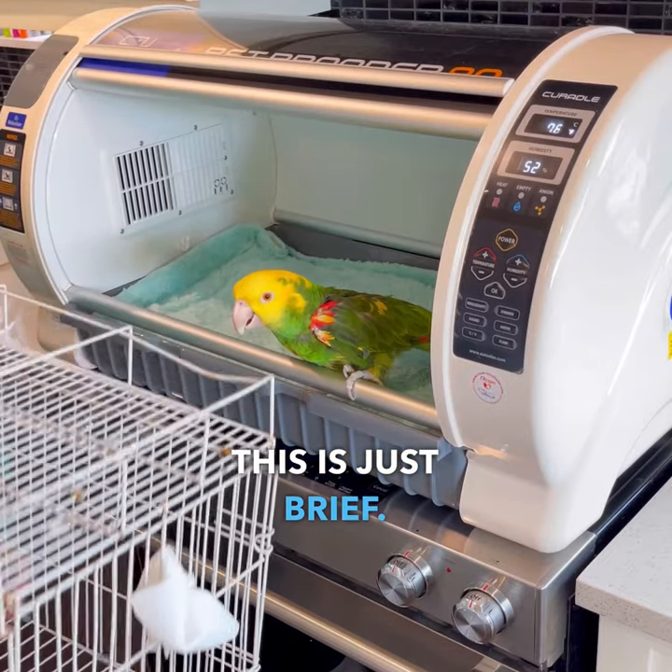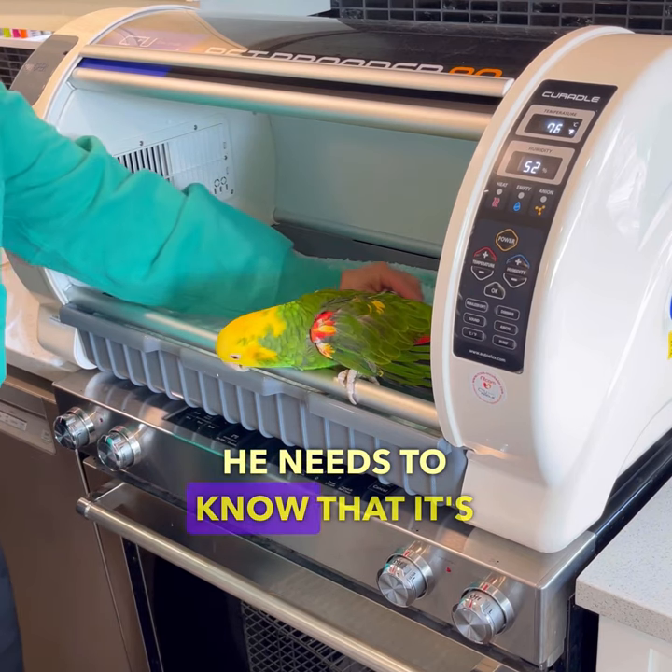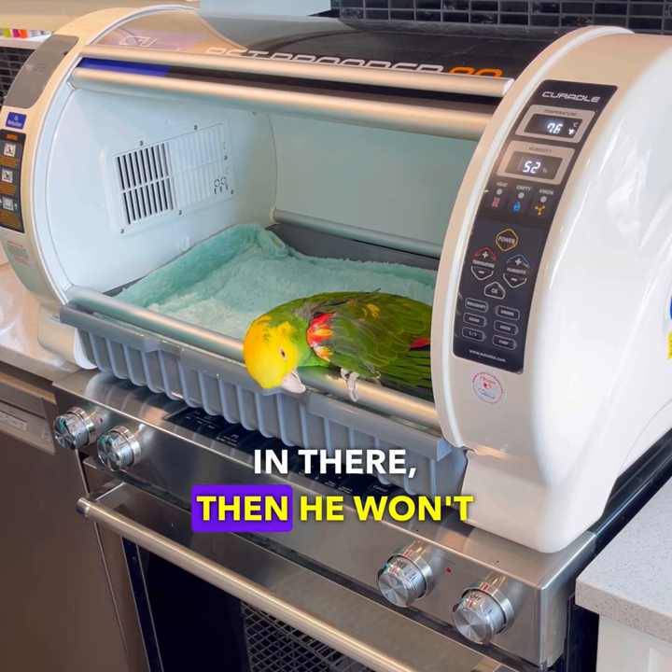This is just brief. He doesn't want to be there. He needs to know that it's not going to kill him, because if he does end up in there, then he won't be too scared.